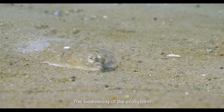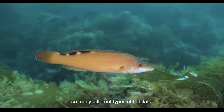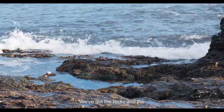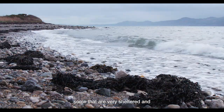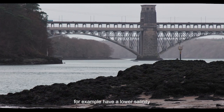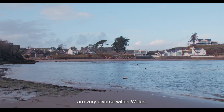The biodiversity of the ecosystem around the Welsh coast is incredibly diverse because we have so many different types of habitats. We've got the rocky and the sediment habitats, some that are very wave exposed, some that are very sheltered, and then some within the estuaries, for example, have a lower salinity. So the different communities are very diverse within Wales.